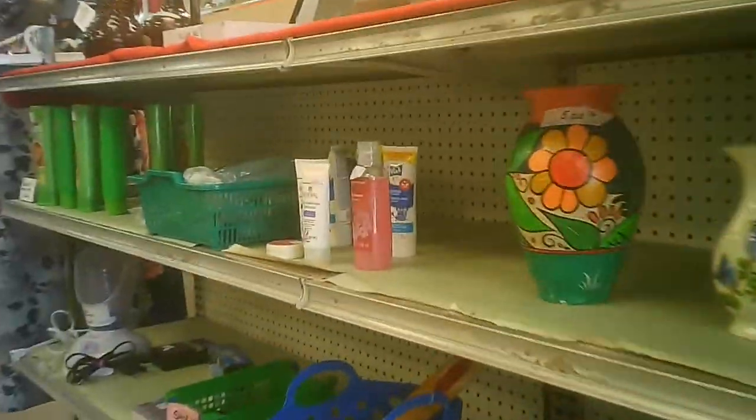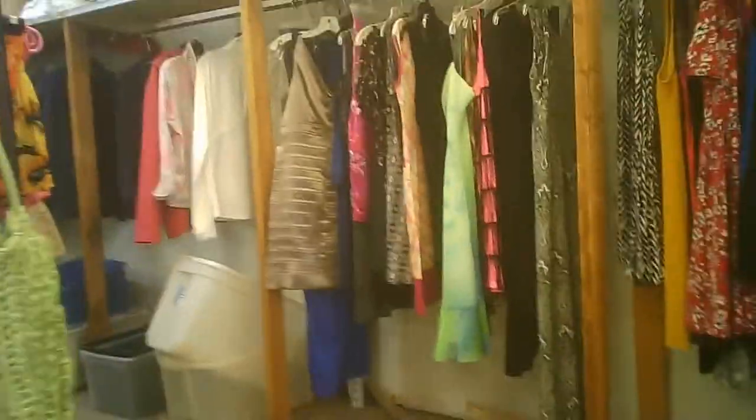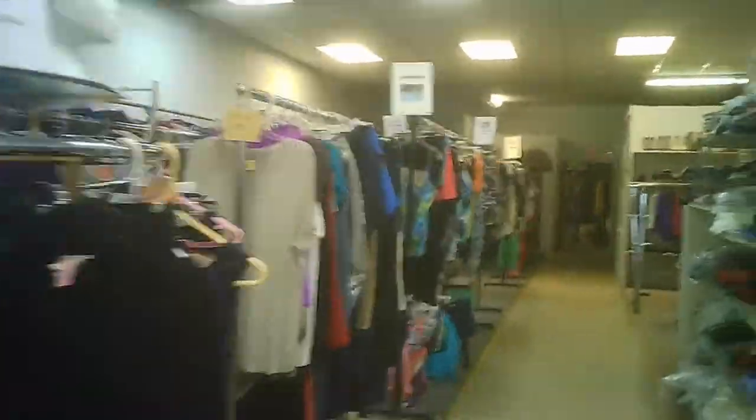Hard goods right away. They have some interesting electronics — still in the box, apparently. And we have the women's clothes primarily here, some linens and fabrics. And we start our search.